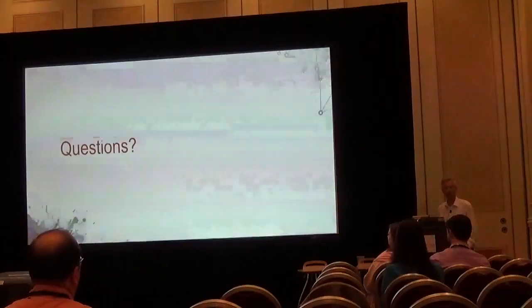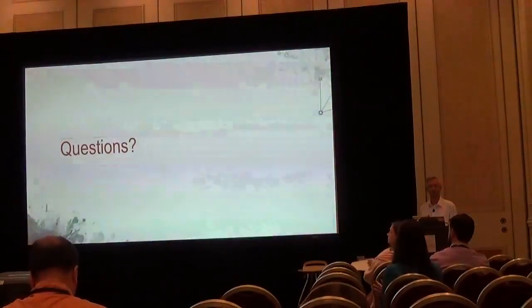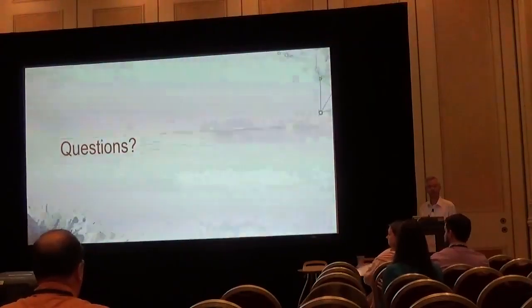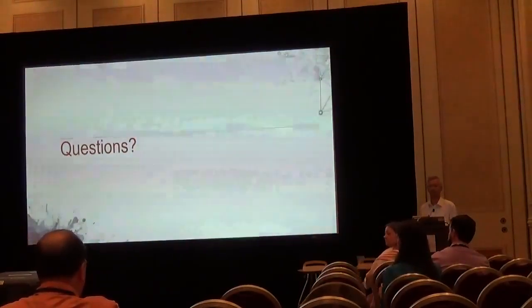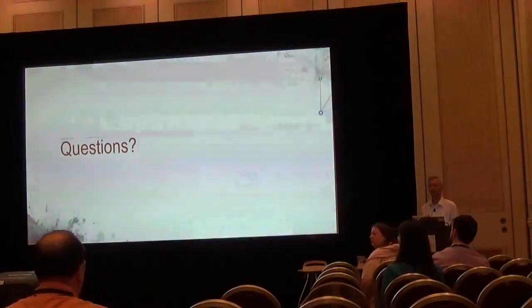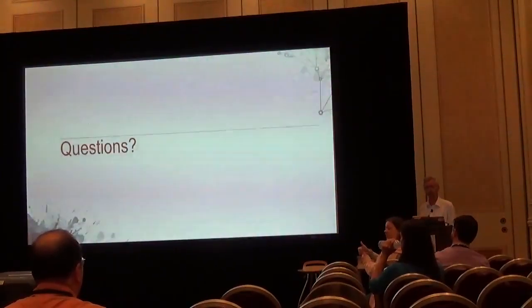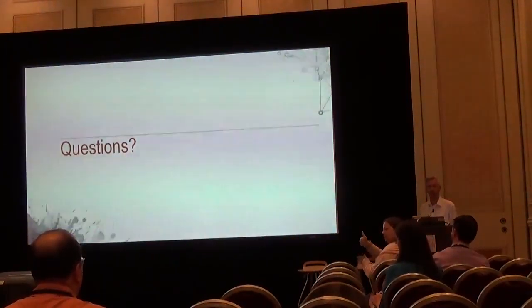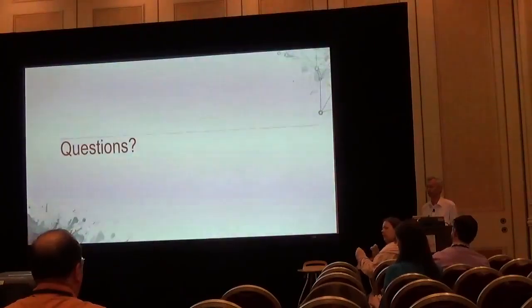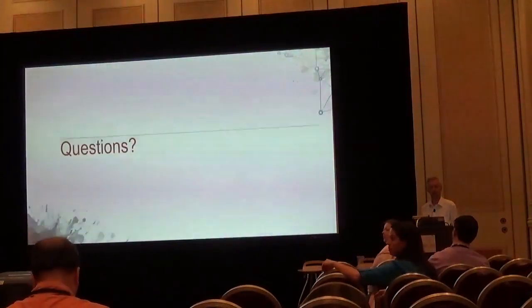Thank you very much, ladies and gentlemen. Questions? While people are thinking of questions, just a reminder: in the app, if you find the session at the bottom right-hand corner, there's a little thumbs up. You can give feedback, and it's your vote that will help determine the best papers.